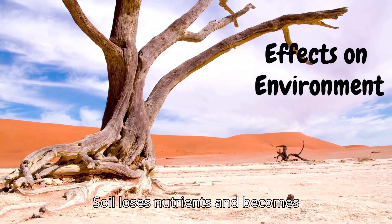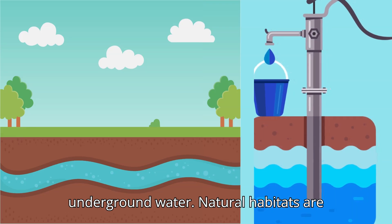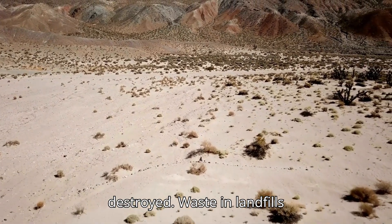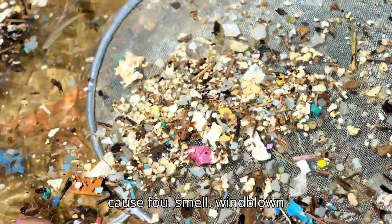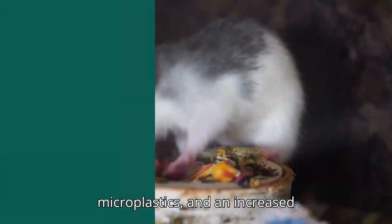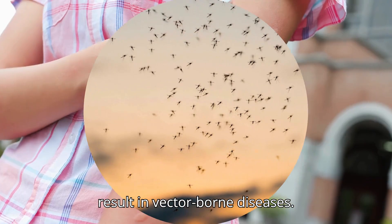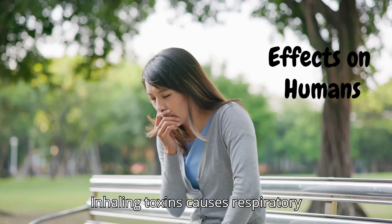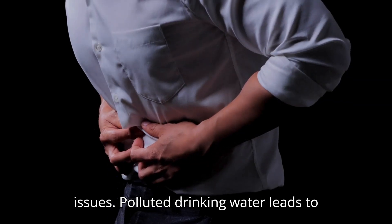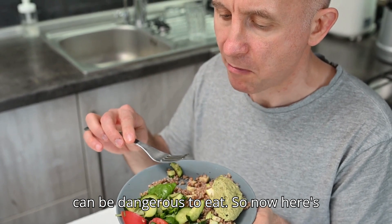Soil loses nutrients and becomes infertile. Pollutants seep into underground water. Natural habitats are destroyed. Waste in landfills causes foul smell. Windblown microplastics and an increased population of rats and mosquitoes result in vector-borne diseases. Inhaling toxins causes respiratory issues. Polluted drinking water leads to diseases like cholera. Contaminated crops can be dangerous to eat.